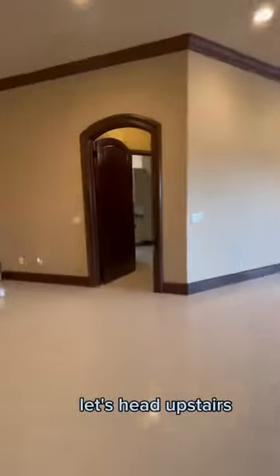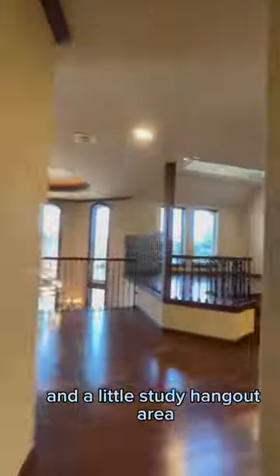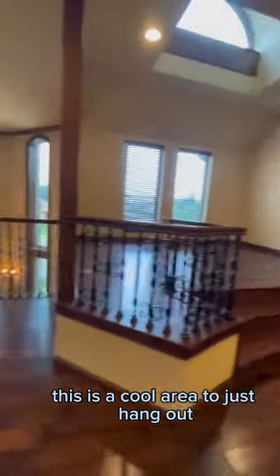Let's head upstairs. Get into bedroom number one with its own bathroom and a little study hangout area. This is a cool area to just hang out, do different things.